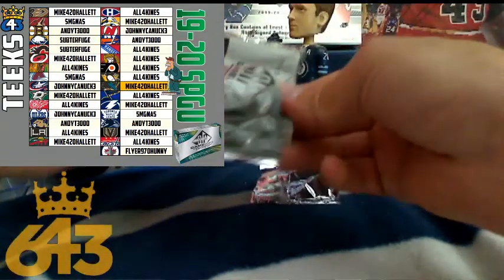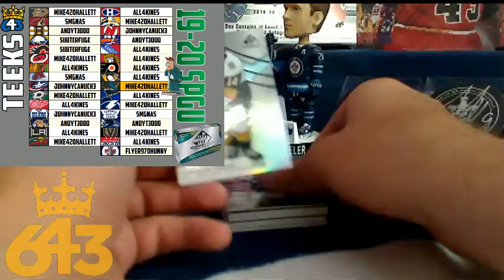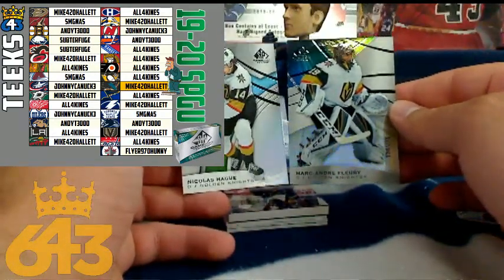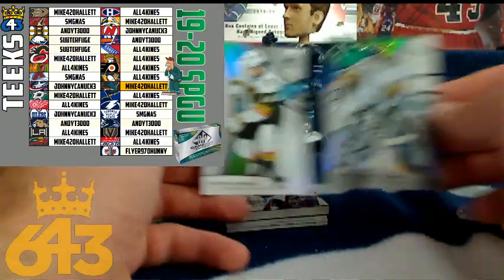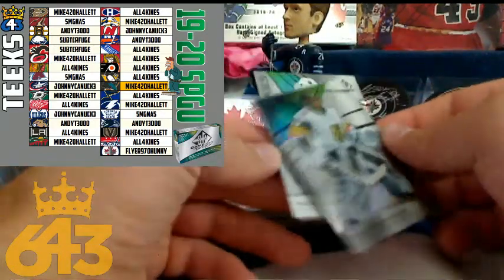Hey Mike, good to see you buddy — just noticed you in the chat. First two hits are both for the Vegas Golden Knights: Nicolas Haag rookie for 10 points, and then the Marc-André Fleury numbered out of 275. So those are both going to Mike Hallet. Congrats!